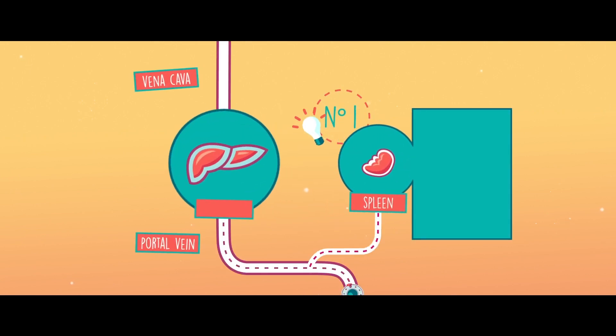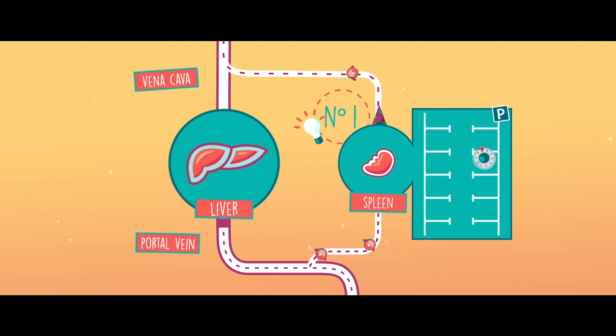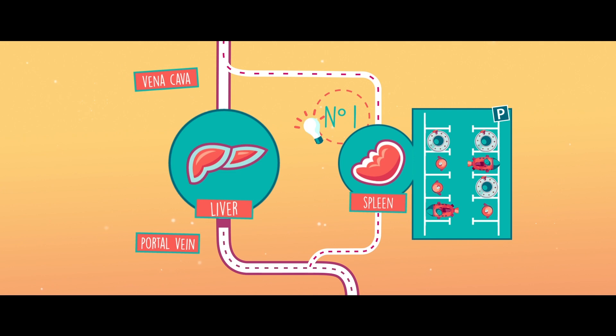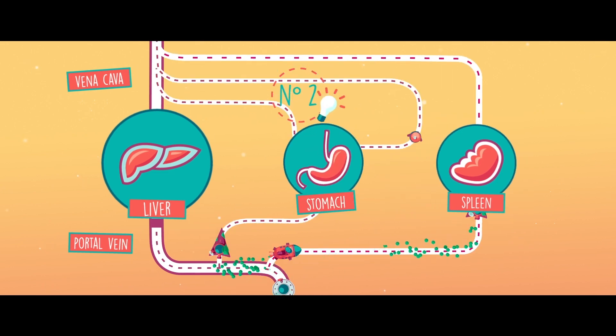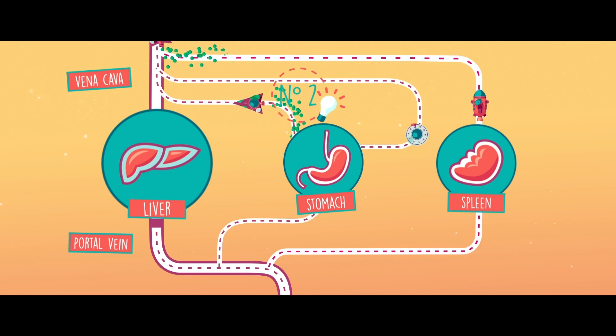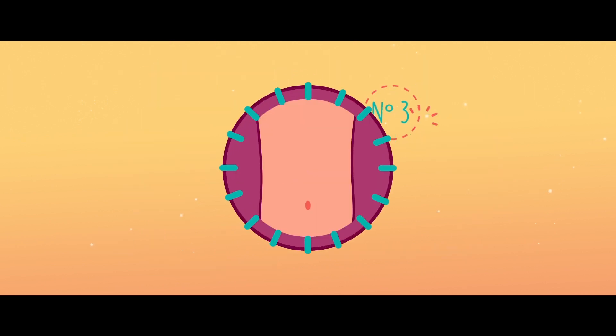The spleen is a very adaptable organ — it has the ability to absorb a lot of blood and to expand. It stores white blood cells and platelets, but sometimes also red blood cells, causing them to decrease in the blood. New veins form, diverting blood from the liver and back into the general circulation.